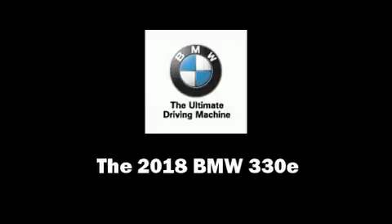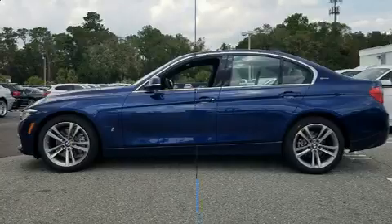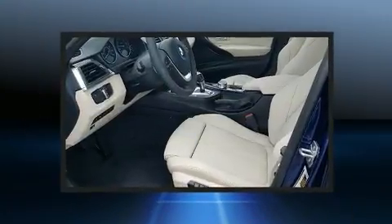Climb inside the 2018 BMW 330e. This four-door, five-passenger sedan provides a satisfying ride for all passengers.